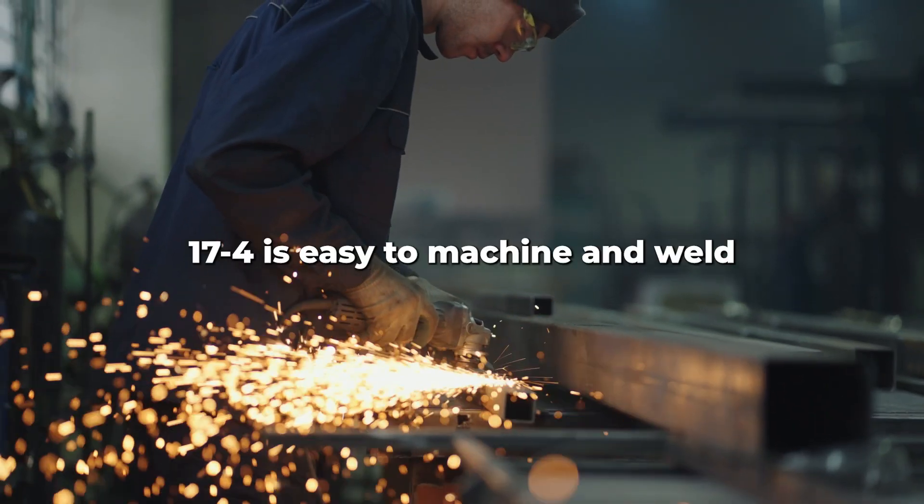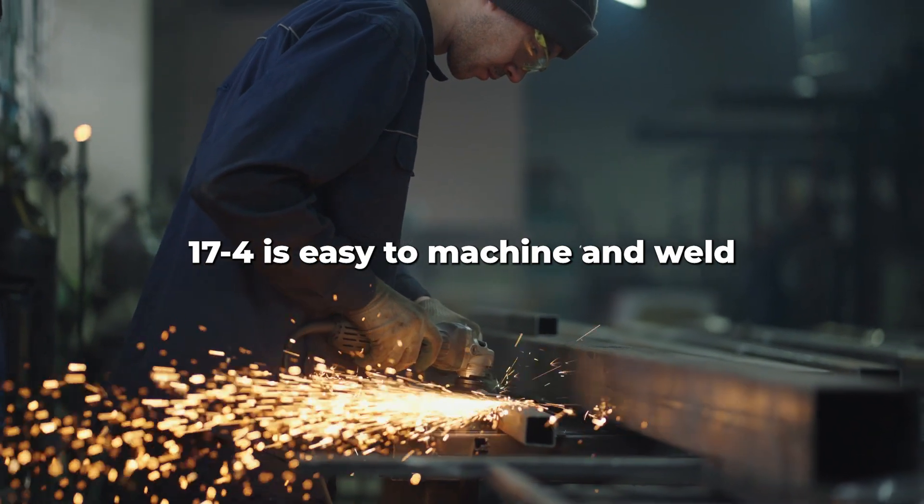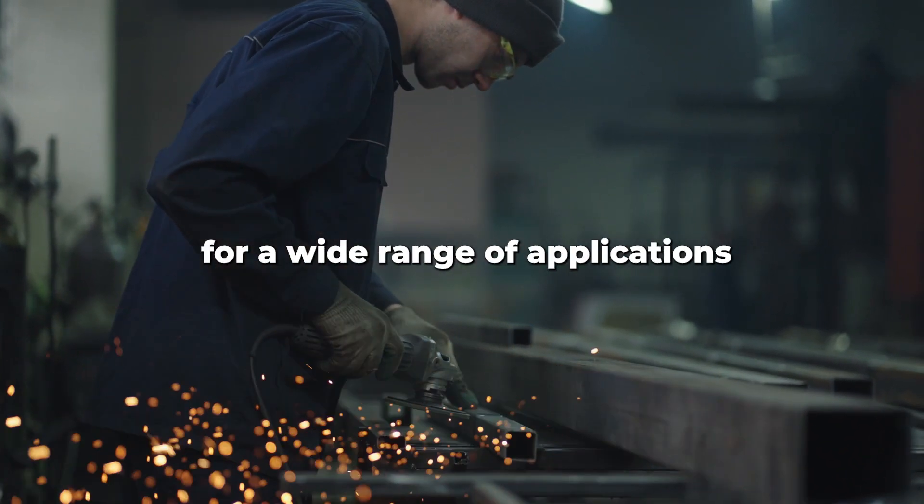Furthermore, 17-4 is easy to machine and weld, making it a popular choice for a wide range of applications.